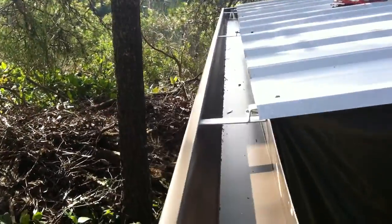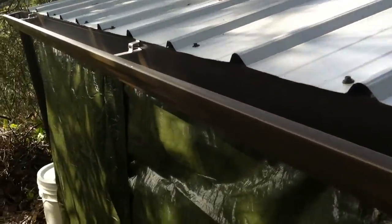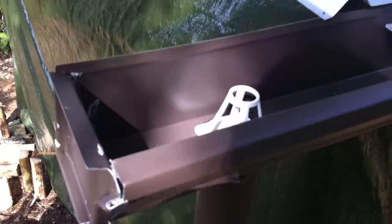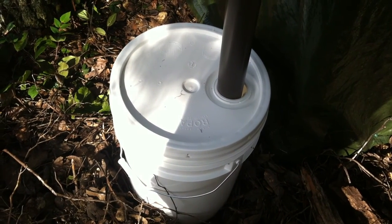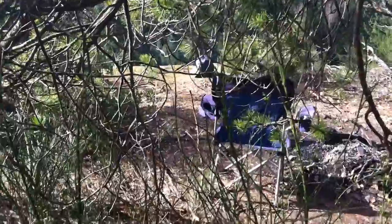Here's the gutter we put on, draining down into a five gallon bucket. Let's hope he'll have water to brush his teeth.